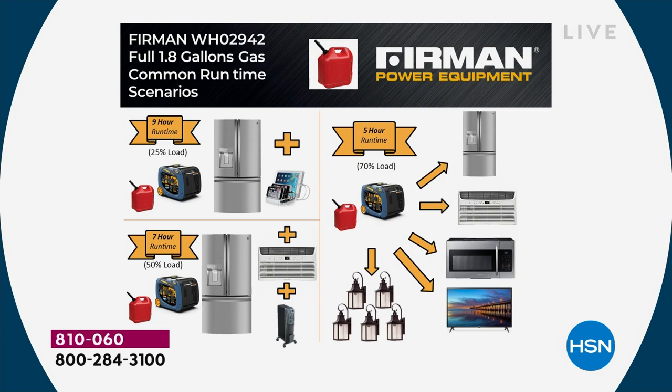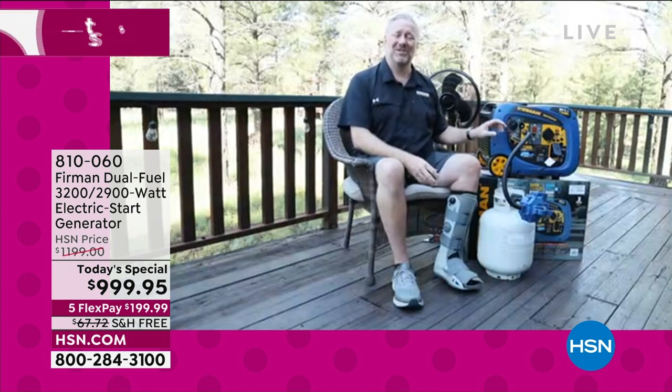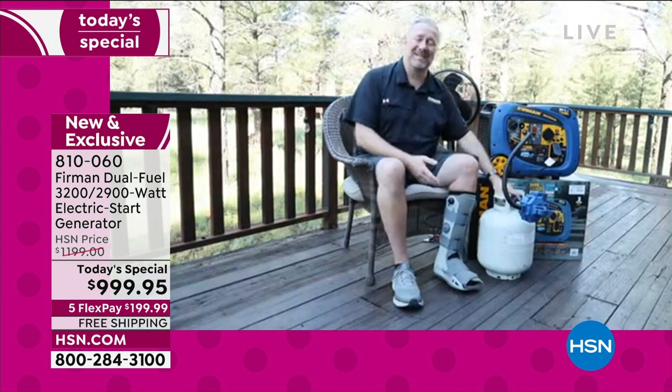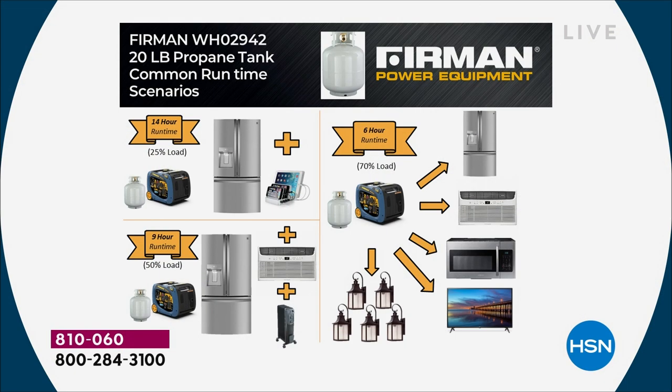Propane is easy to store and everybody with a barbecue probably has cylinders already. Running on propane, you get 14 hours of runtime on one 20-pound tank. If you're without power for days or weeks, it only takes 30 seconds to change a propane tank and you're back up and running. You can get through extended power outages — keep food good, run a griddle, make coffee, use a microwave, run an air conditioner, keep the TV on, and even plug your router and modem in to keep your internet running.